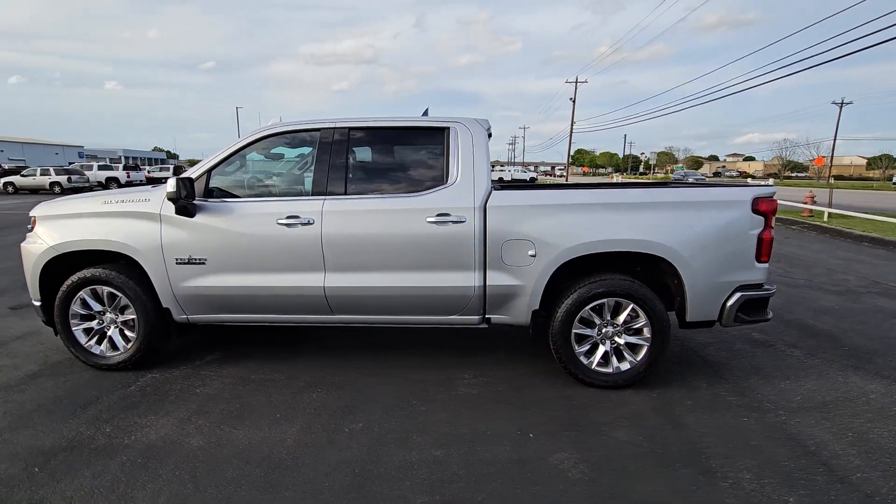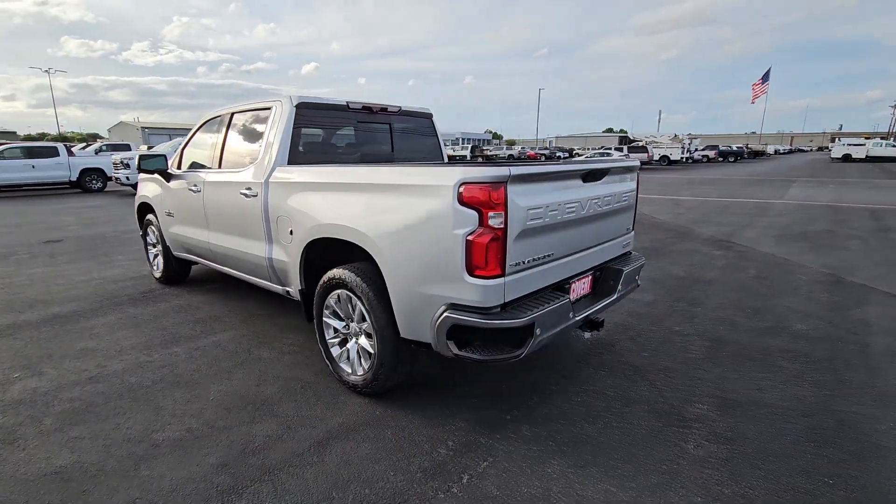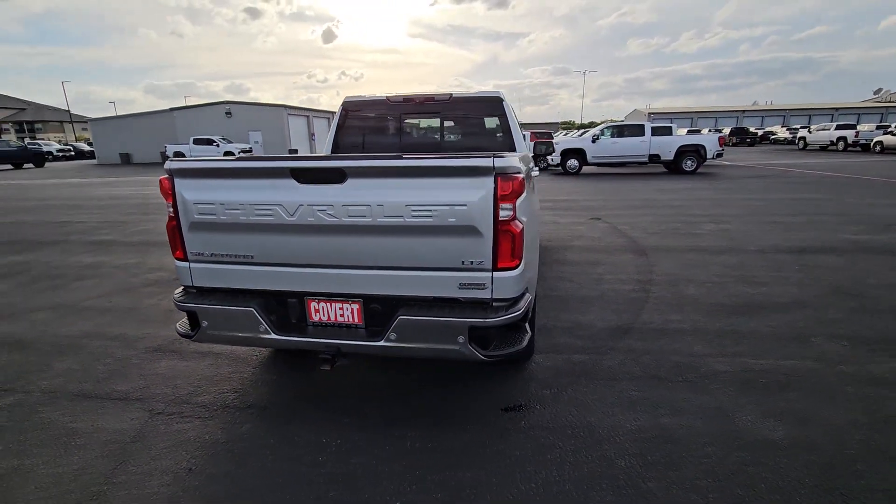Can you see yourself in the 2020 Chevrolet Silverado 1500? With less than 60,000 miles on the odometer, this vehicle provides excellent value.